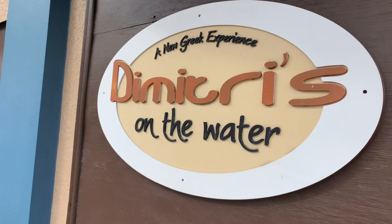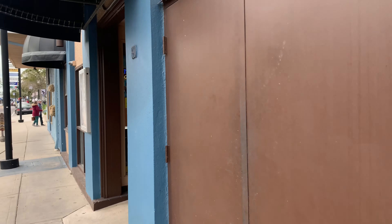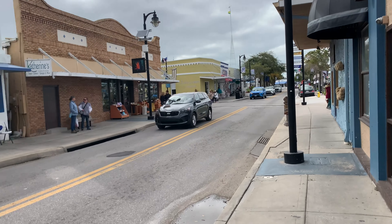This is where we ate last time. We ate here at Demetrius on the Water — it was okay. We're gonna eat somewhere else today, though.